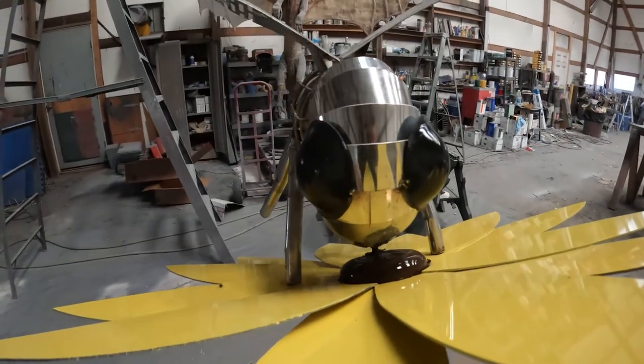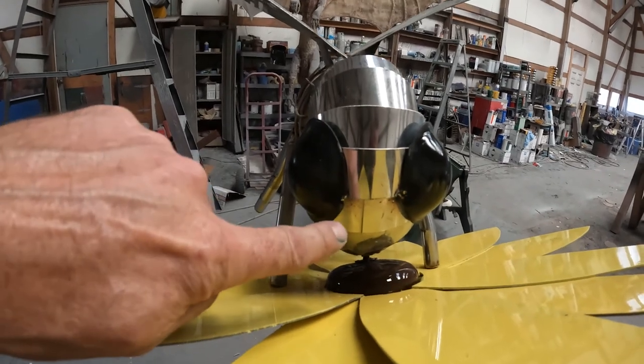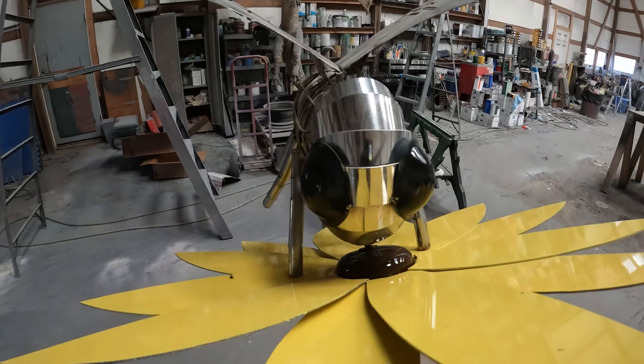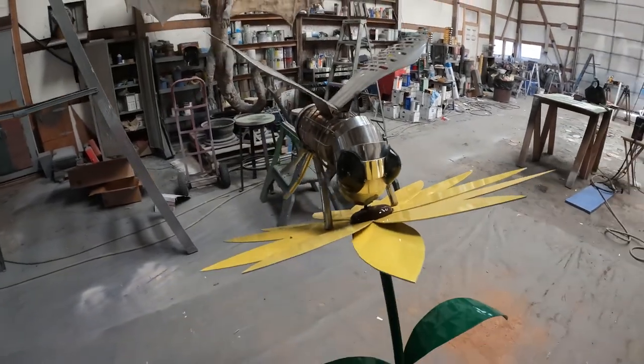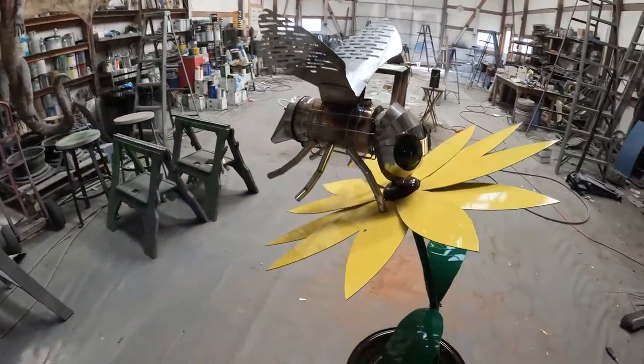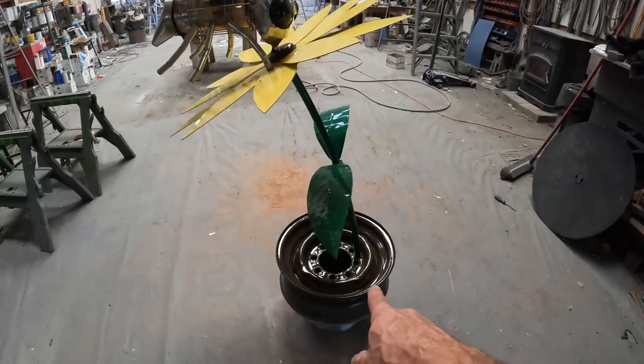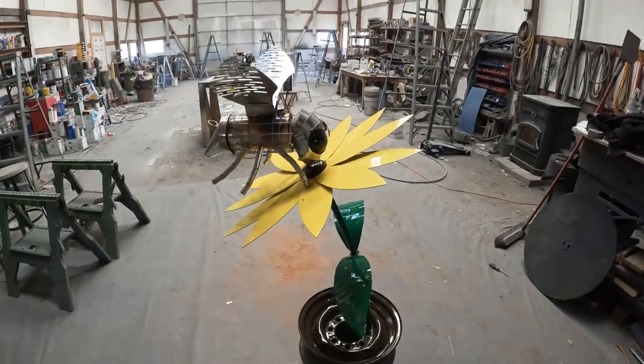I initially used double-stick tape to hold the eyes where I want them, then tack-welded them — that's all you need, they're not going anywhere. Now they're on there permanently. This guy's finished. Put that wheel under the ground and we're done.